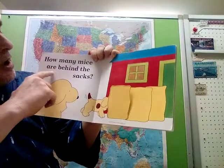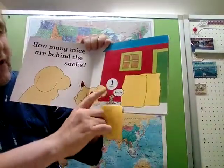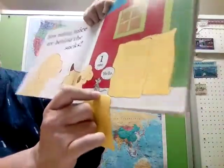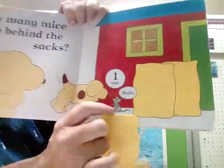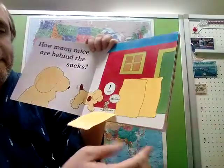How many mice are behind the bags? The bags of rice or flour — let's see, how many do we have? Oh, one. Only one. The mouse is saying hello. This should be 'a mouse' — if there's only one, we say mouse. Mice would be two, three, four mice. There is one mouse.